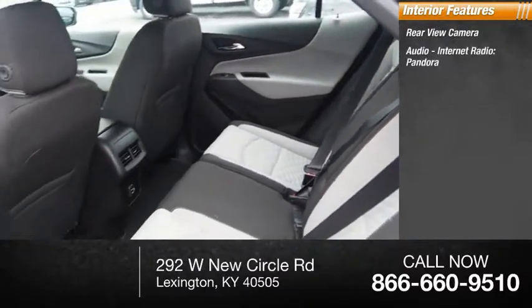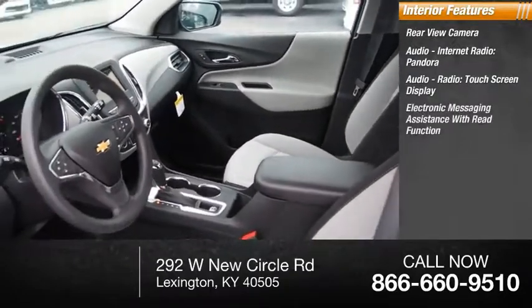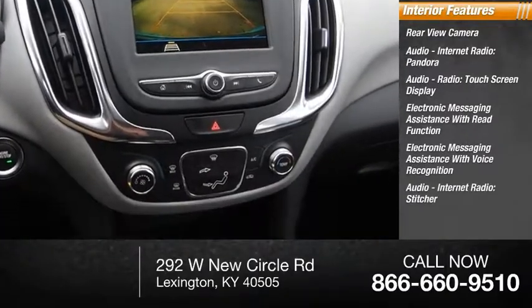audio, internet radio, Pandora, audio radio, touch screen display, electronic messaging assistance with read function, electronic messaging assistance with voice recognition, audio internet radio, Stitcher.